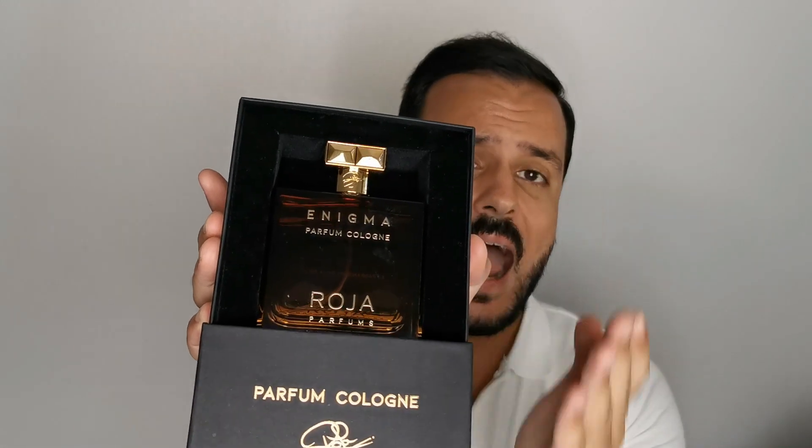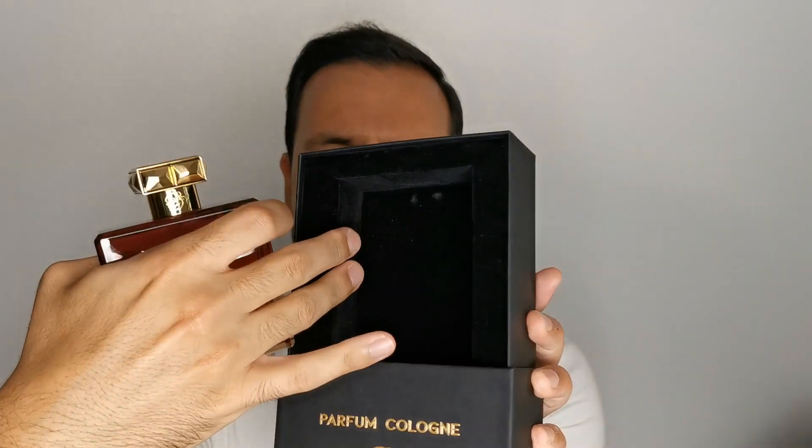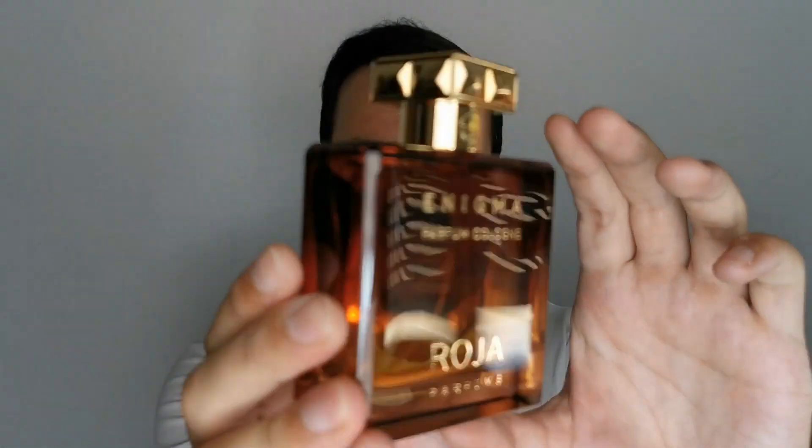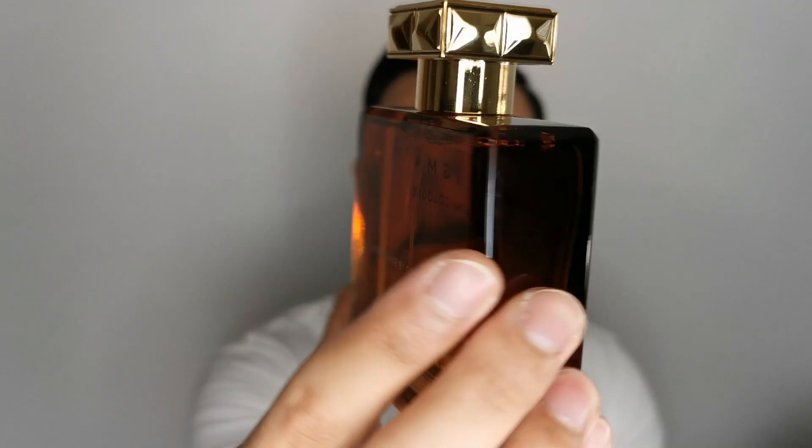First up is Enigma, a very well-known fragrance. I absolutely love the bottle presentation — it has a velvety material inside. It's not the most luxurious or complex packaging, but it's solid. I tried the original Parfum Enigma a long time ago so I don't really remember how it smells to compare with the Parfum Cologne, but I love the attention to detail here.